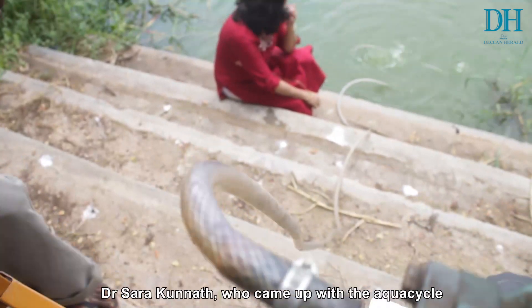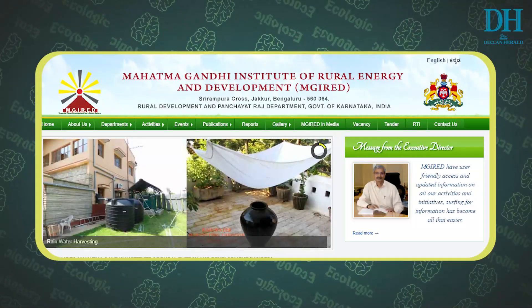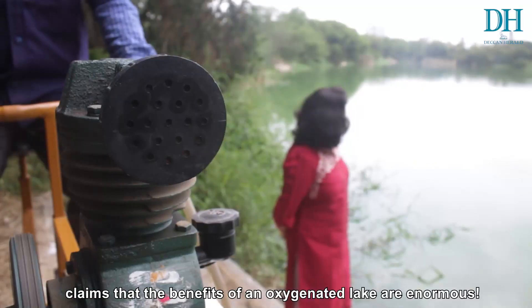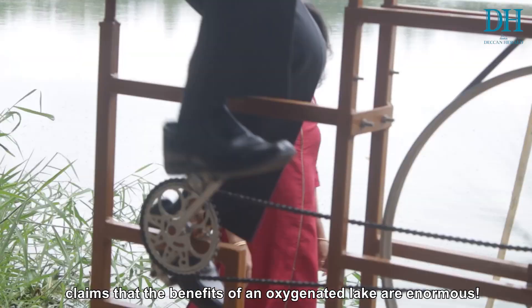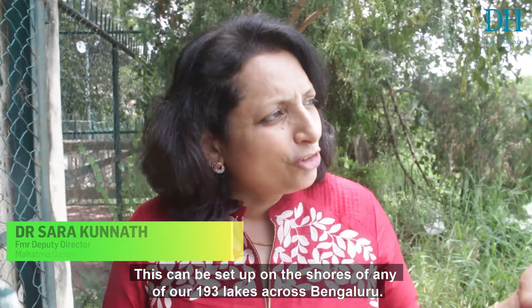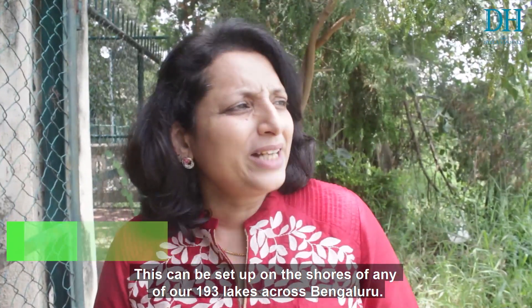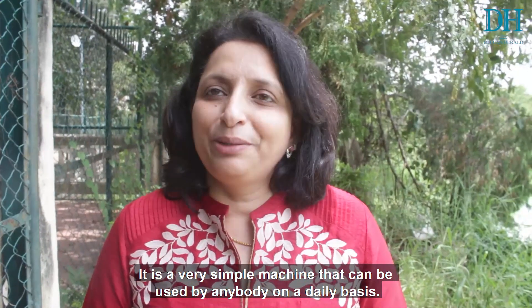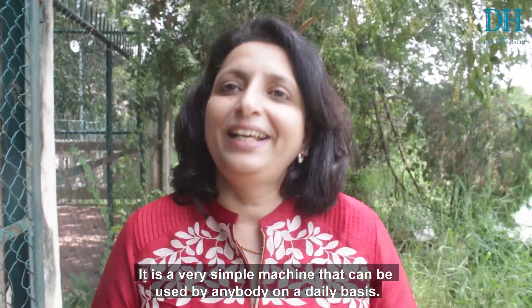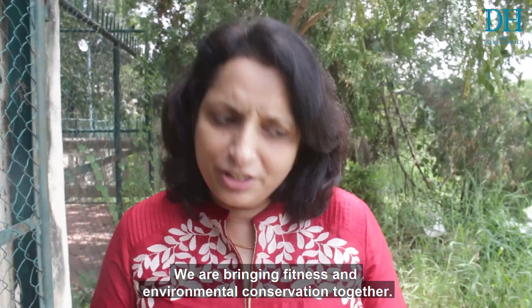Dr. Sara Kunath, who came up with this aqua cycle during a stint at the Mahatma Gandhi Institute of Rural Energy and Development, claims that the benefits of an oxygenated lake are enormous. This can be put up on the shores of any of our 193 lakes across Bangalore. It is such a simple thing that anybody can come and use on a daily basis, and we are bringing fitness and environmental conservation together.